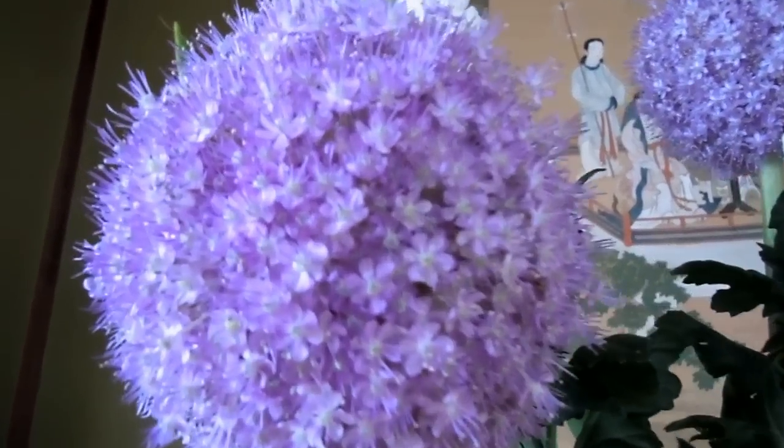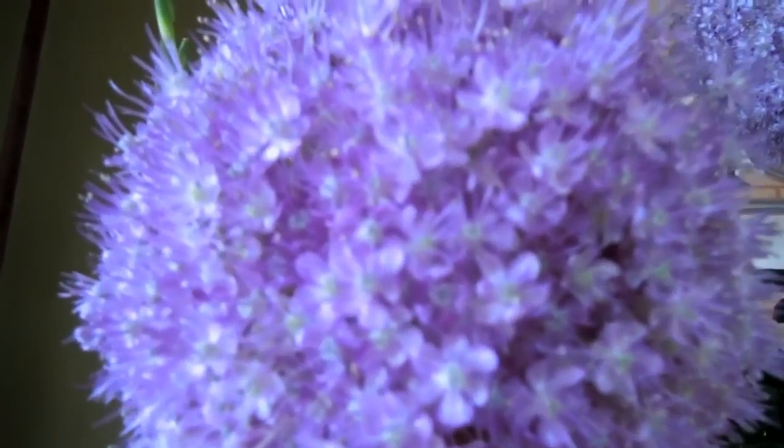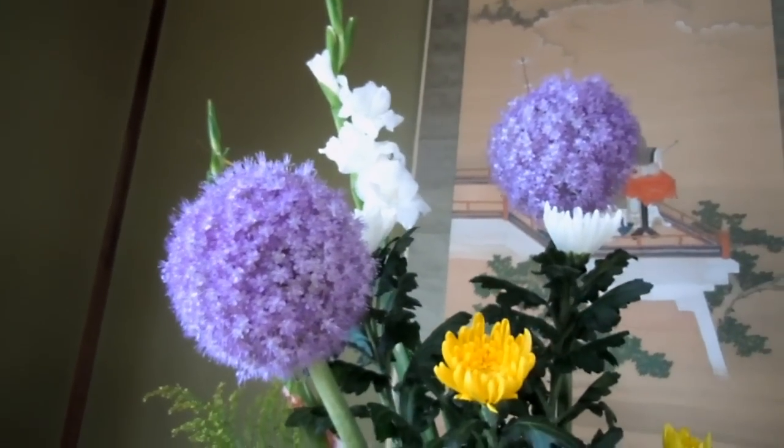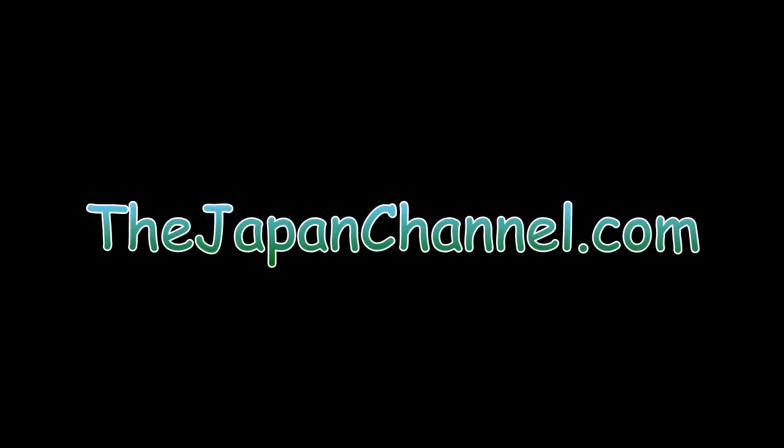It produces this little ball of tiny little purple flowers — quite amazing, like a little fireworks or something. Anyway, just a quick little thing, a little bit of prettiness into your day. More videos coming soon.